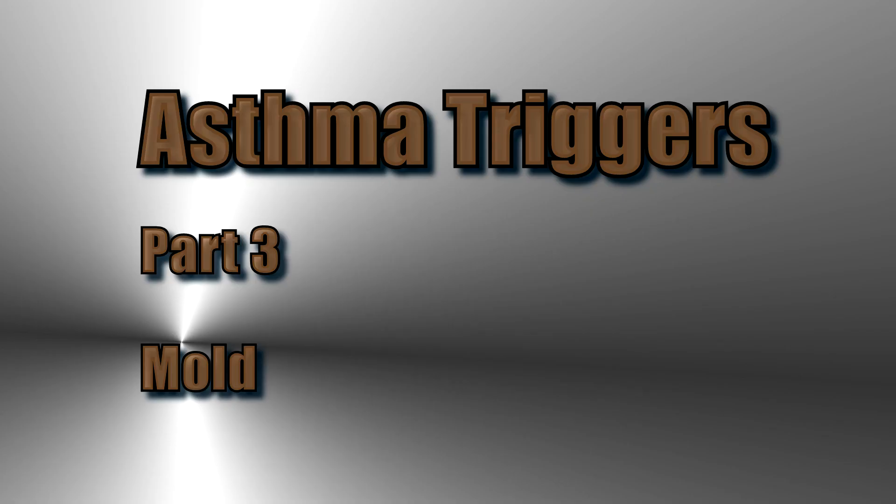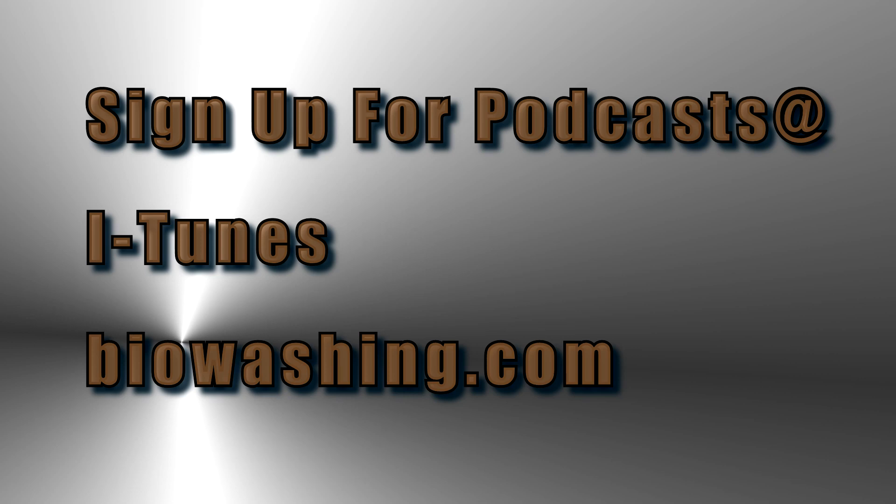This concludes part three. You can sign up for our podcast on iTunes or click the link on our website at biowashing.com. Thank you for joining us.